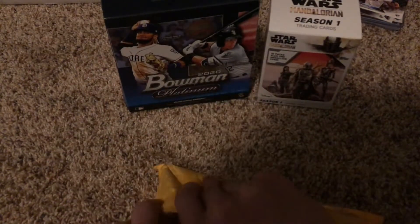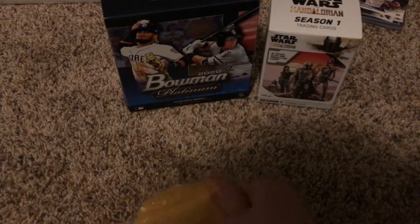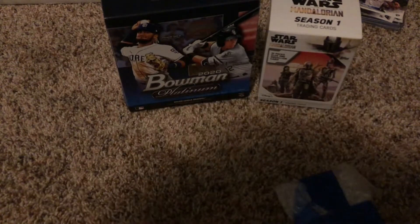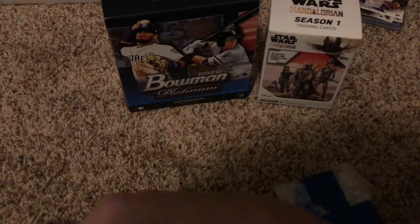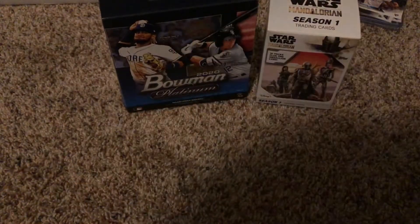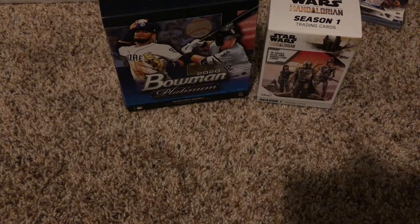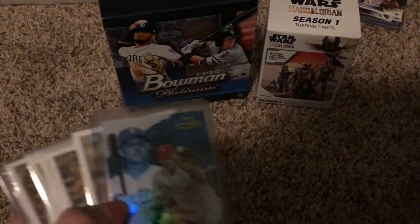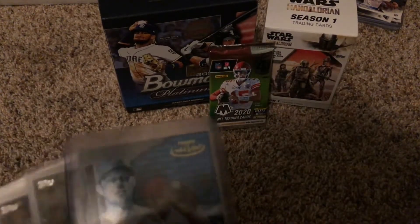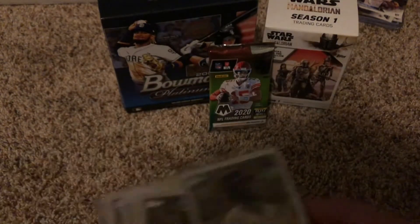A lot of this stuff is Philly stuff but there's some other random stuff too. I'm just going to put it off to the side so when I bring it on screen it's a surprise. First off — Reese Hoskins out of 150, Bryce Harper collection. He almost has the complete set of Bryce Harper, so he gave that to me.